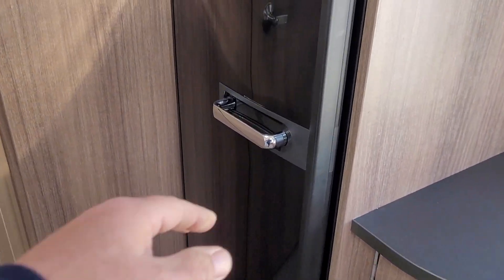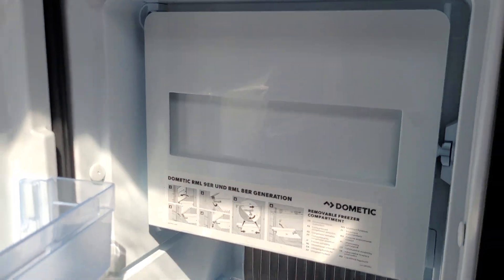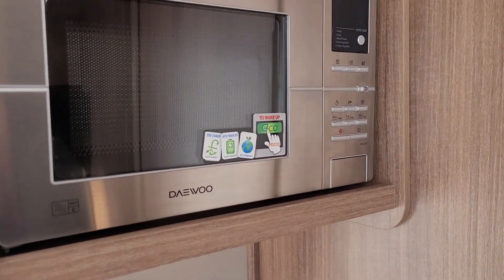This complements the large fridge, with a separate cool box, and there's a microwave fitted as well.